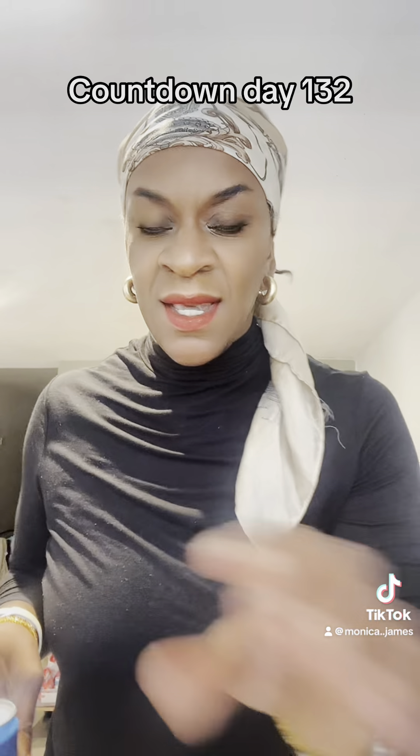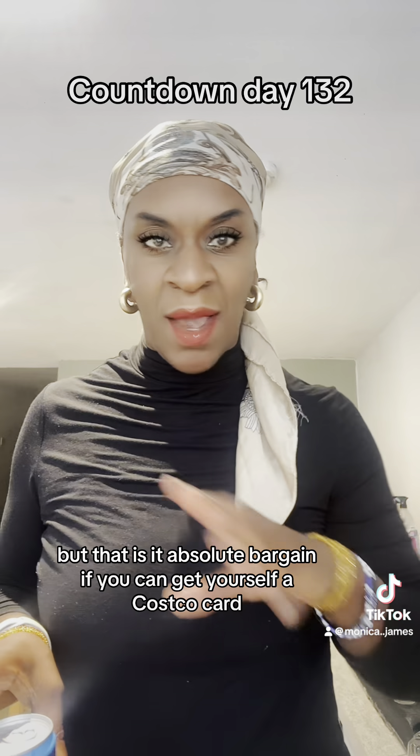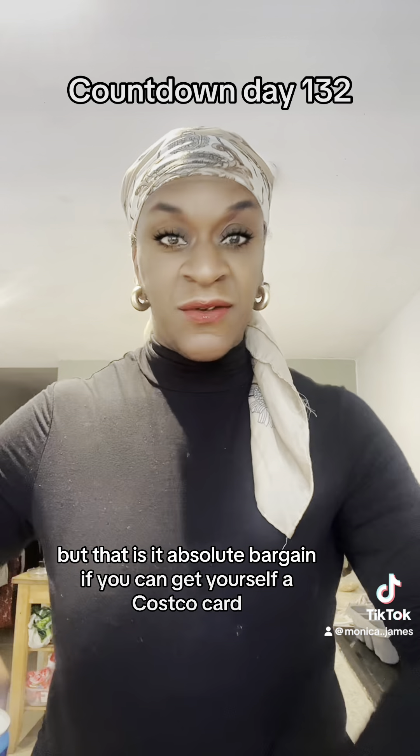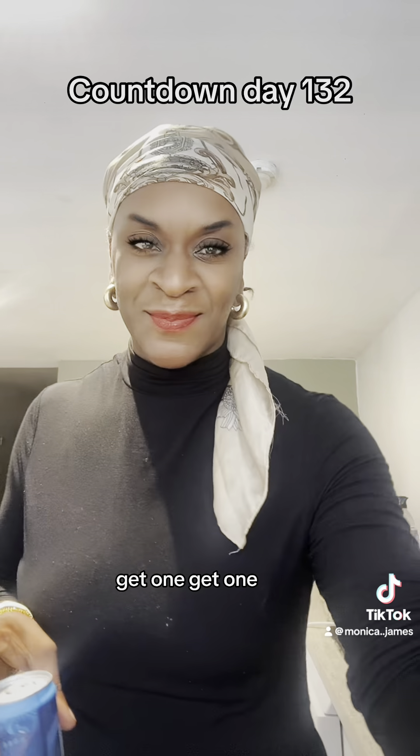That is it — it came to £87. I'm sure there's a few bits elsewhere but that is it. Absolute bargain. If you can get yourself a Costco card, get one. See you later, catch you on the next deal.